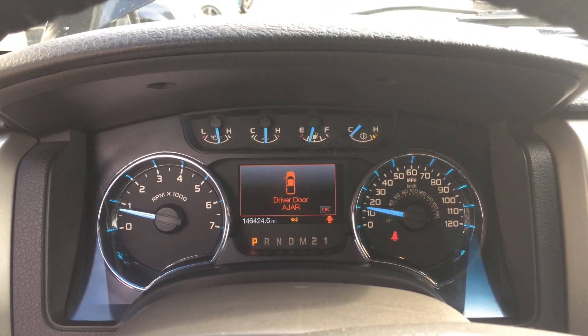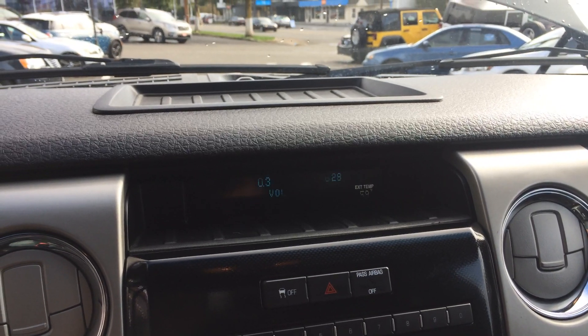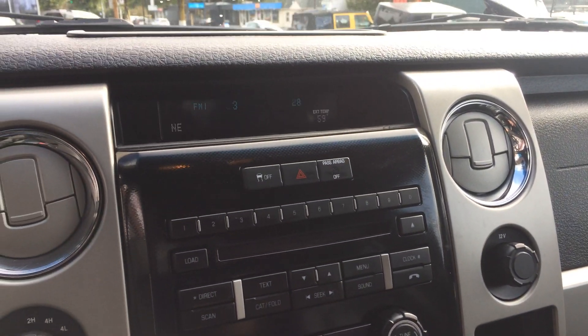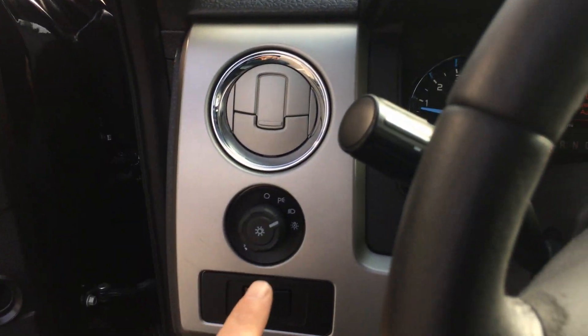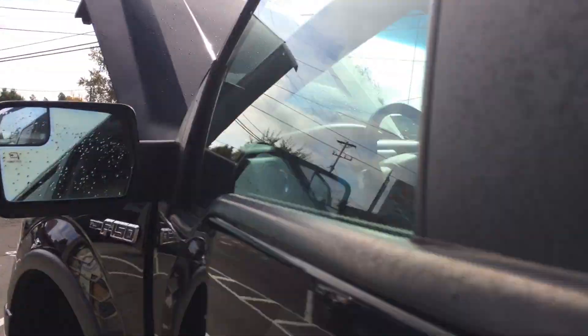As you can see, no check engine lights — nothing like that. There's the mileage there. Stereo. Let's get the backup camera in there for you — backup camera in the rear view. We'll turn on some lights and go back to the engine here.